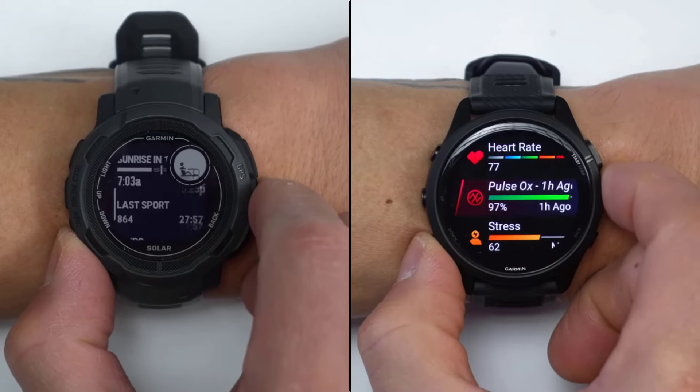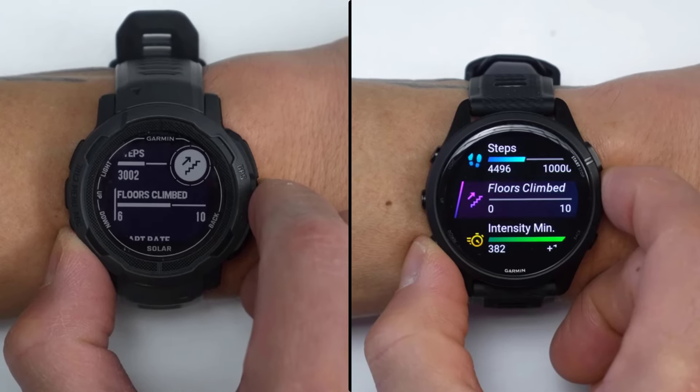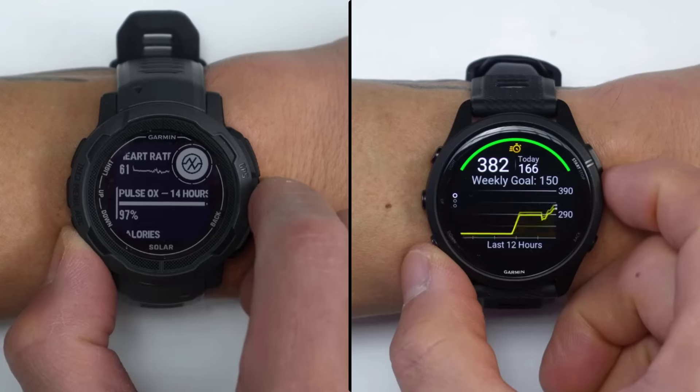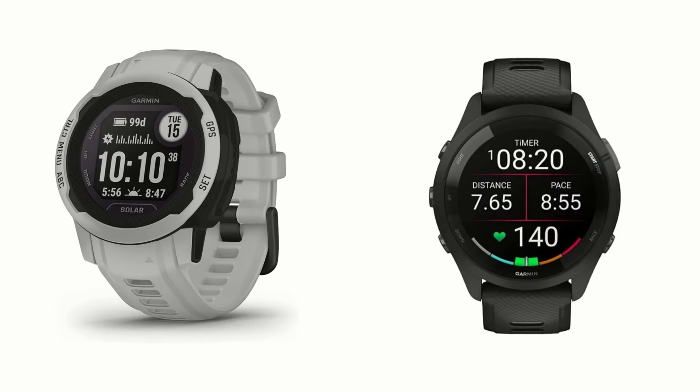The Garmin Instinct 2 Solar and Forerunner 265 are the most popular fitness smartwatches in the market and have won the hearts of customers worldwide. We are going to look at the key differences so that you can make a clear decision about which one is right for your needs. The link to buy both products is available in the description.